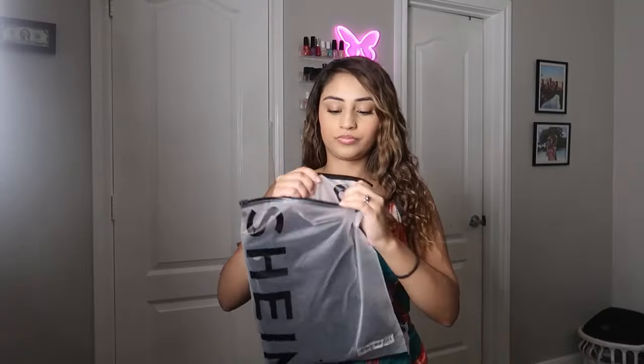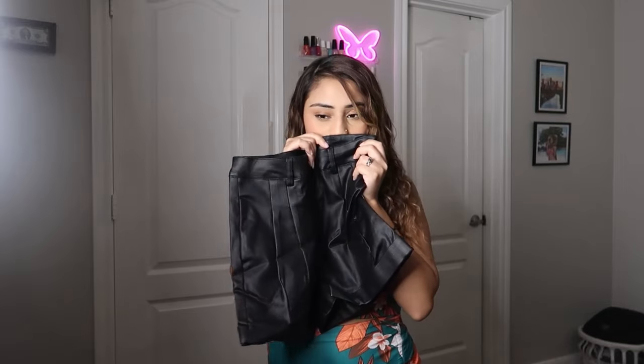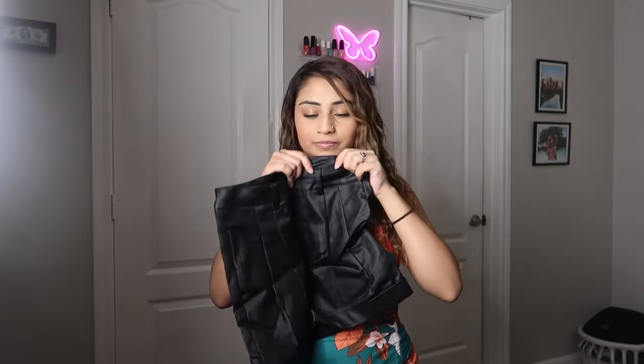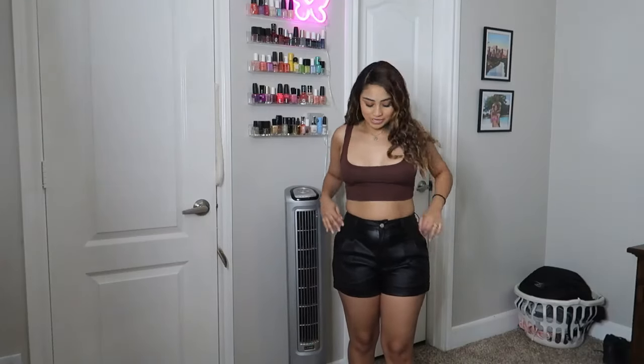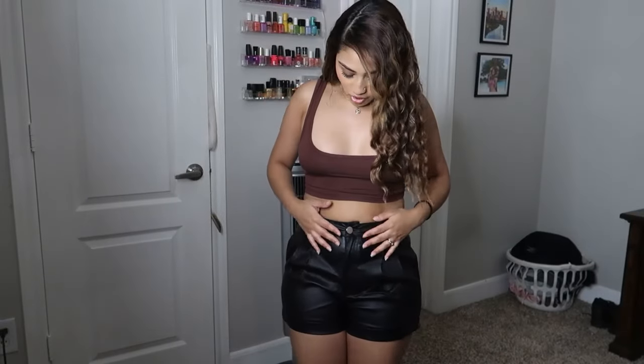I'm excited about these leather shorts! First thing I noticed is the smell — it doesn't smell bad but it doesn't smell good. Definitely doesn't smell like leather — it's not real leather. The material feels very slippery. The pockets are real, you get a little belt buckle, and the back covers your butt. My only concern is the button — it feels very shaky like it's going to break, so be careful with the button.